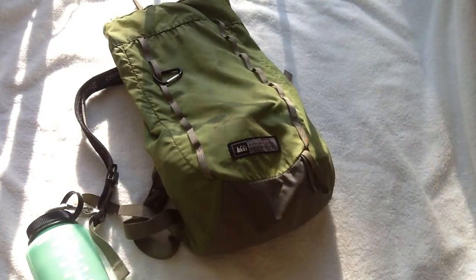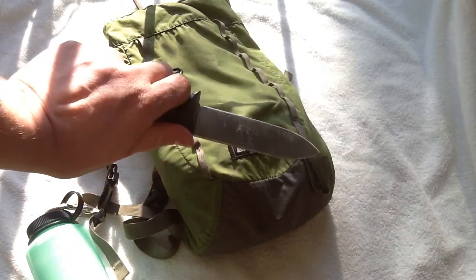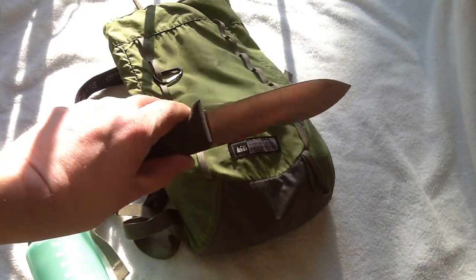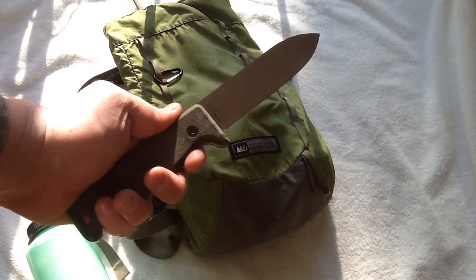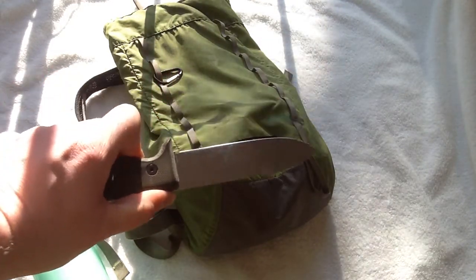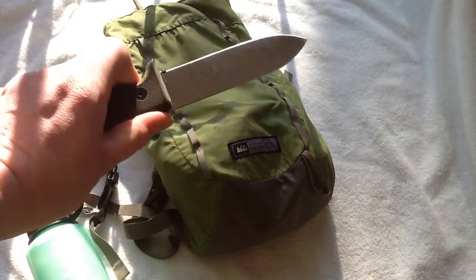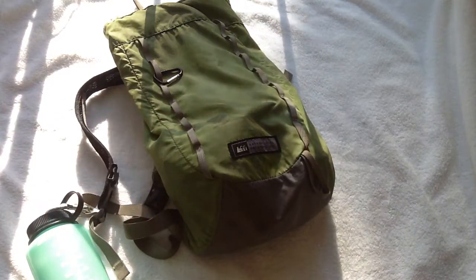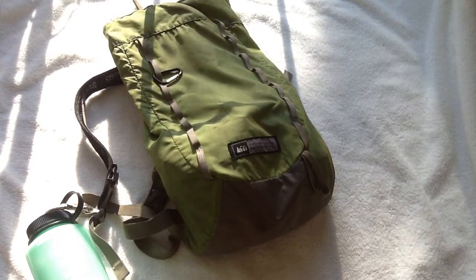Every single day I put a large knife on me — a large survival knife. This is a pretty large knife to be carrying every single day and I know a lot of guys might think this is ridiculous because you really only need a good flip knife to get most things done. But I'm always ready to spend the night out in the woods if I need to, and a full-size knife really makes a difference and can make you a lot more comfortable if you do have to spend the night out.